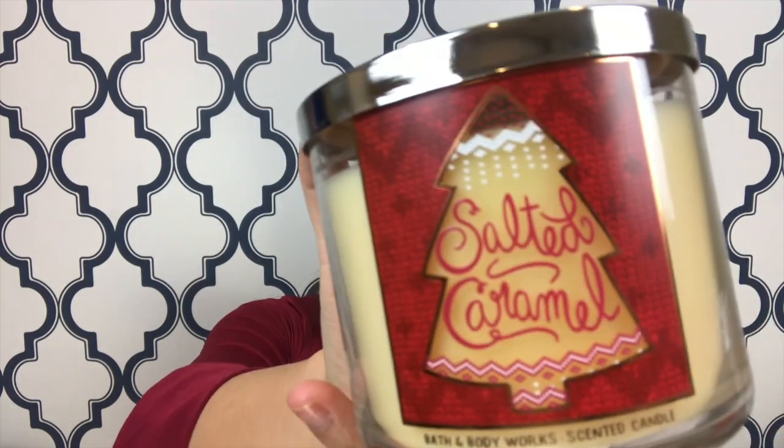So I splurged a little bit on these candles — when they were $8 for these $24 candles, holy crap, I went ham. Every year, the one candle I have to get from Bath and Body Works is the salted caramel candle. Super cute little Christmas tree, and all these candles have the little packaging on top with the Christmas detail. This one is roasted chestnut, caramelized sugar, and spiced rum.